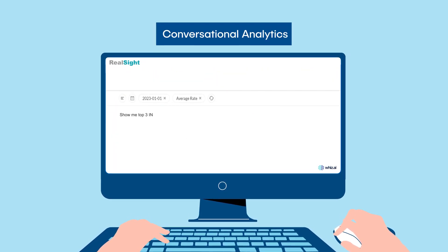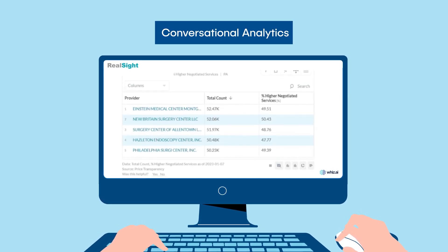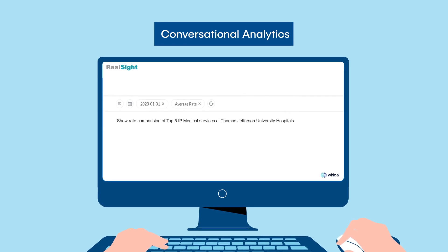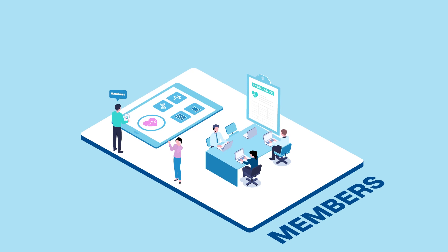Realsight provides enriched MRF data as a service, as well as pre-built dashboards for provider contract negotiations and conversational analytics solutions for ad hoc reporting needs.